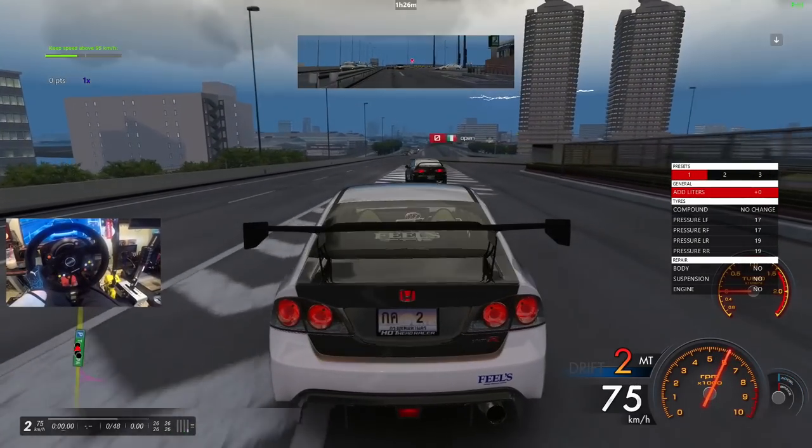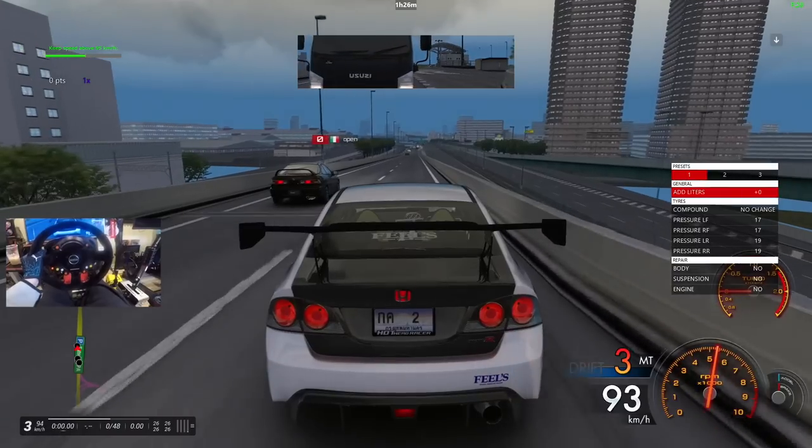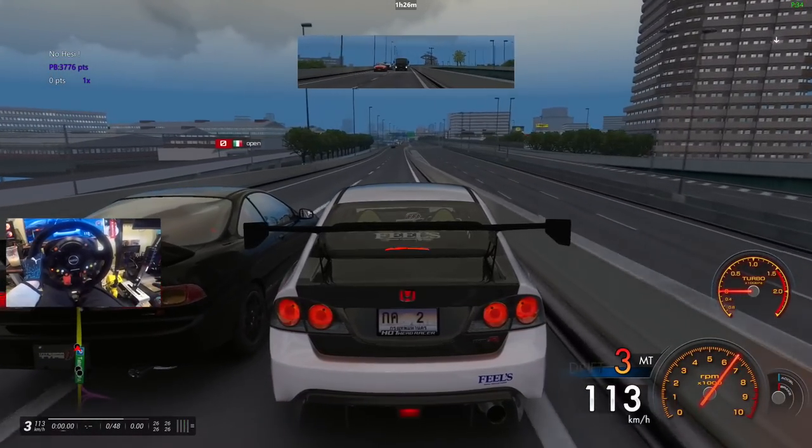There's still no CRX in these servers — I can't believe it. We got the Del Sol so that's a start, but we do need the CRX.